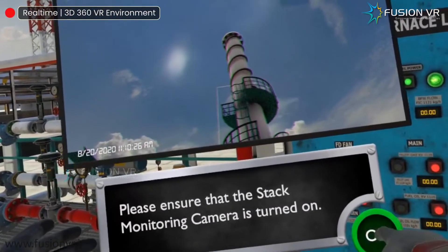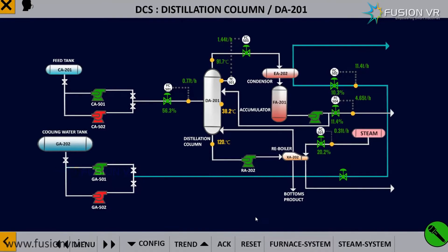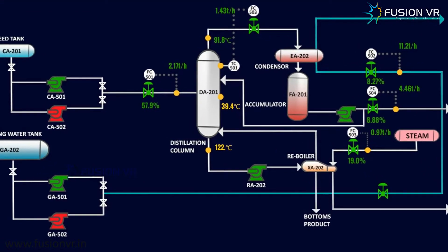Three different simulation modes cover observe, train, and test. Simulations can be set to either computer-generated parameters or live IoT streaming data from the connected plant.